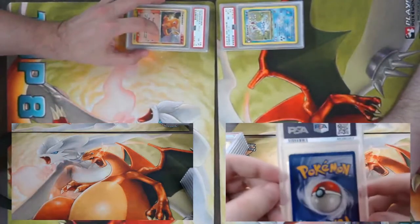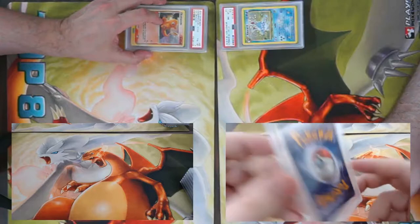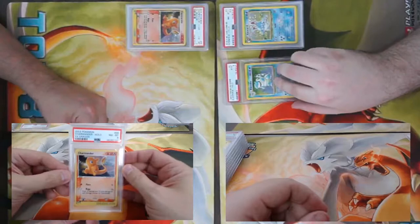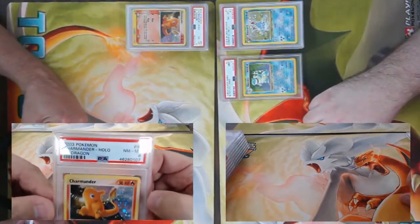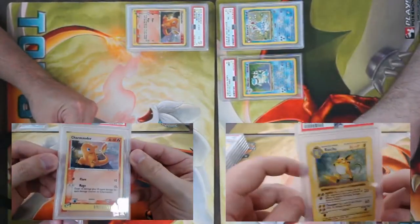That is a good looking card for sure. PSA 9, that's pretty clean, very nice. I'll continue with another EX Dragon Charmeleon, came back a PSA 8. Again looking for those swirlies — a lot of times it'll end up on the side of the card.